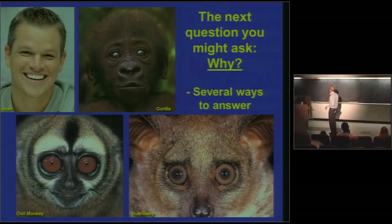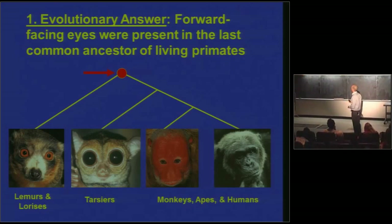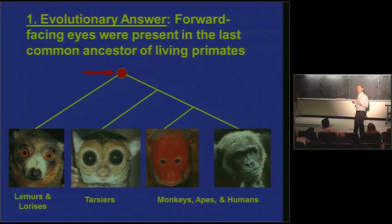There are several different ways to answer this question. The first — and this is not a very good answer, but I at least need to mention it — is an evolutionary answer: forward-facing eyes were present in the last common ancestor of living primates, and as a result, all living primates retain characteristics of that common ancestor. Here you can see the major groups of living primates — lemurs and lorises, tarsiers, monkeys, apes, and humans. Every branch point represents a common ancestor. If that common ancestor has got forward-facing eyes, and that's what you inherit, unless there's a good reason to lose it, this is the evolutionary baggage you've got.